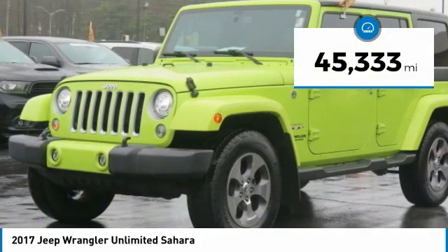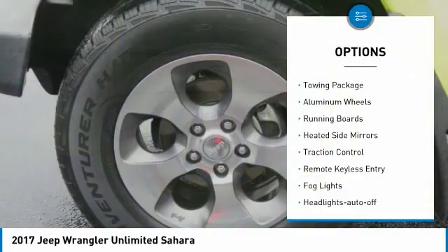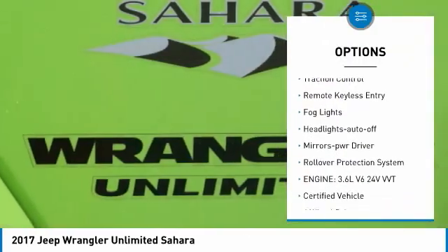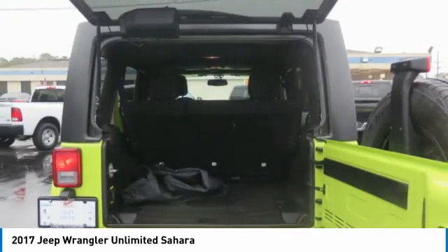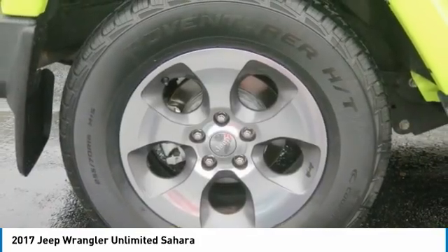This vehicle has less than 50,000 miles. Here are some of this vehicle's great options: towing package, aluminum wheels, running boards, heated side mirrors, traction control, remote keyless entry, fog lights, headlights auto-off, mirror memory, rollover protection system. Come take a test drive today.